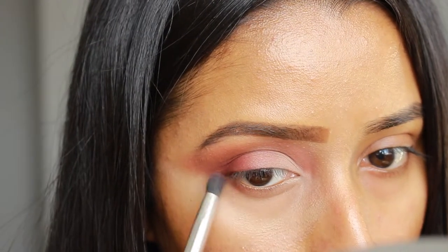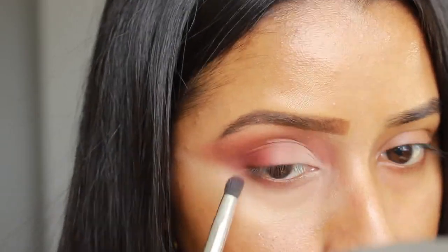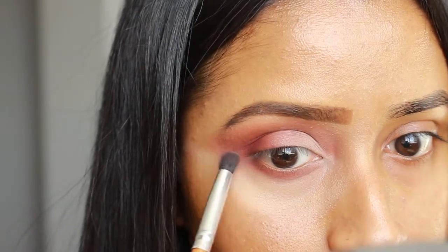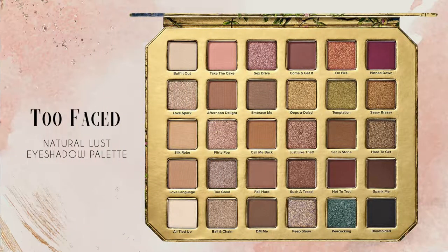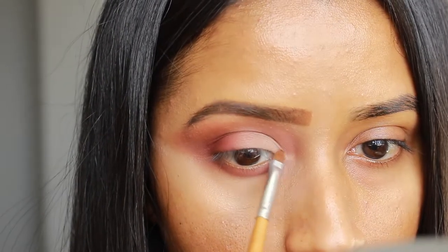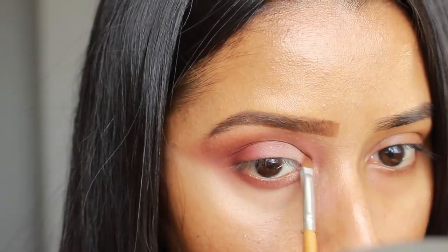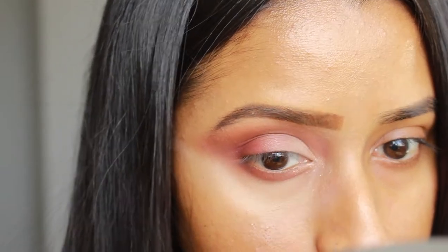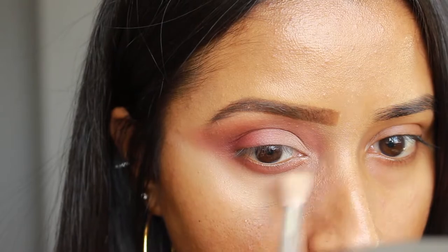Then for my bottom eyelid I took a bit of Hot to Trot and Pinned Down on a crease shader brush and applied it to pretty much the entire bottom lid, winged it out as well. Going back into the palette, I took the shade Just Like That — since all the eyeshadow I used so far was matte, I wanted a little bit of sparkle — so I focused that on the inner corner of my eye. For any glitter fallout I just used a clean brush and dusted it off.